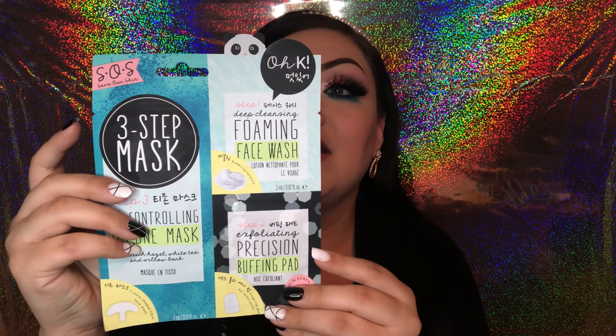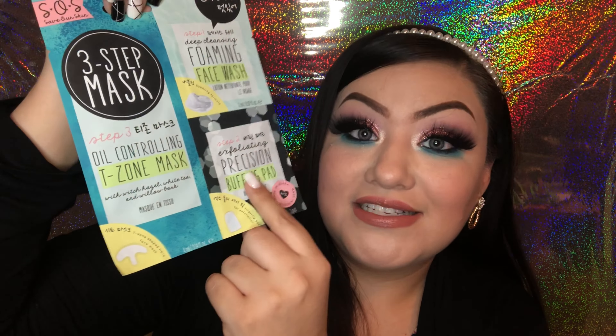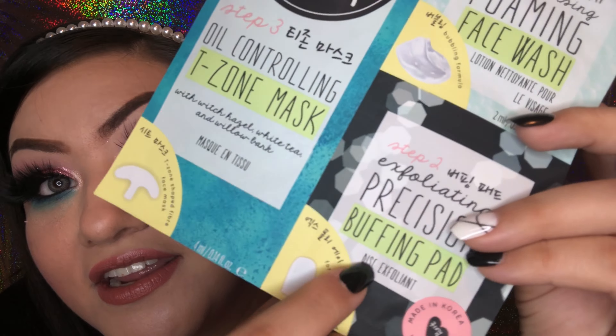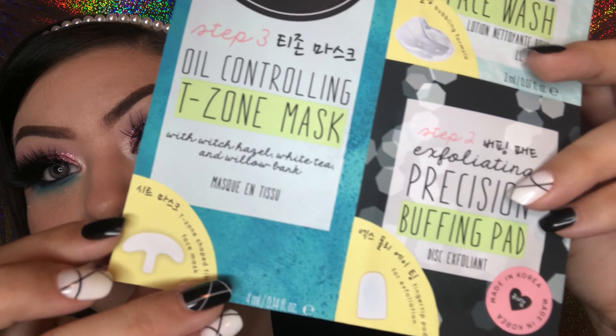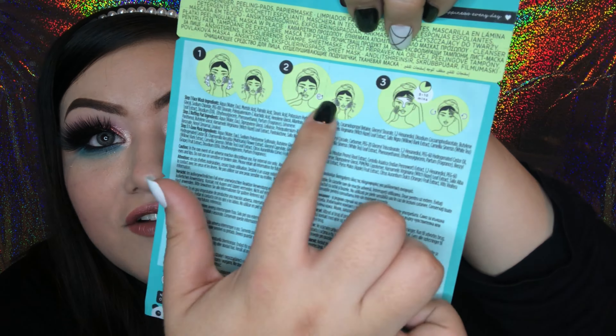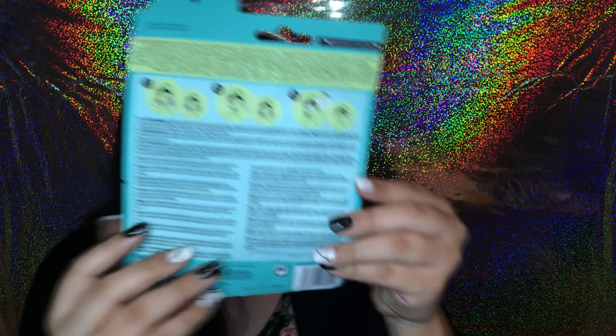I think these would be great for trips or just on-the-go beauty care — you can have a whole skincare routine in one nice package. This is the other three-step skincare set I got. This one is perfect for traveling and suitable for weekly use. Step one is a deep cleaning foam cleanser, step two is an exfoliating precision buffering pad, and step three is an oil controlling T-zone mask. I like that the back has all of the instructions, ingredients, and important information.